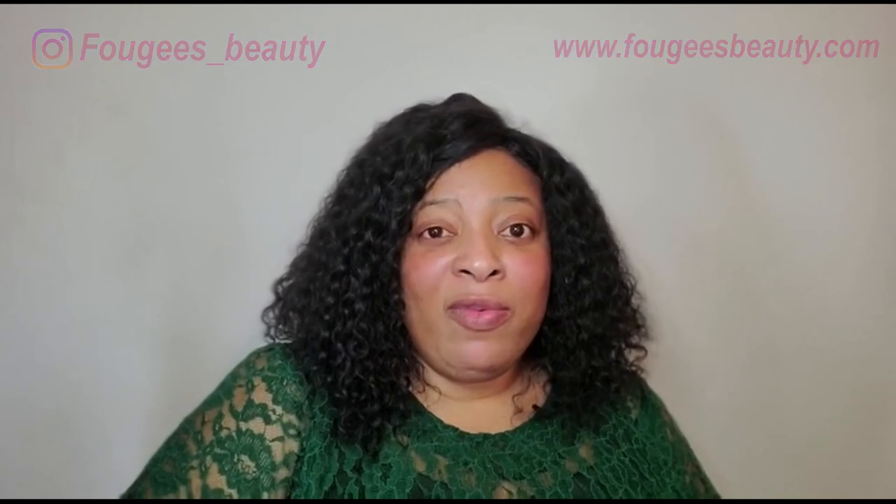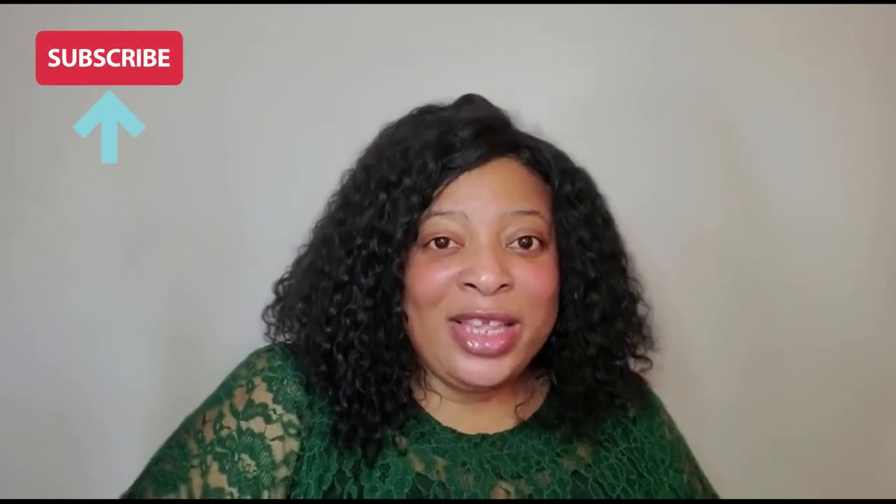Thank you so much for watching this video. If you are yet to subscribe, please do subscribe and also click on the notification bell so you get a notification every time I upload a new video. Stay tuned to this channel — we have a lot more coming. Thanks for watching.